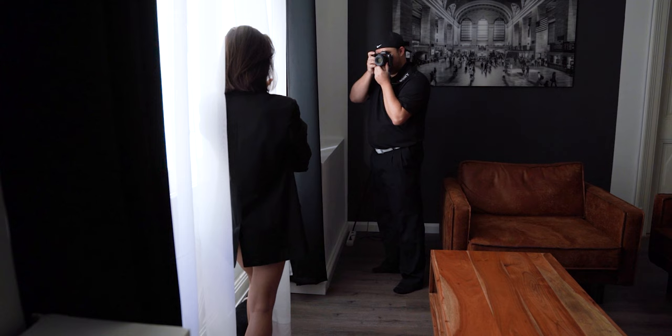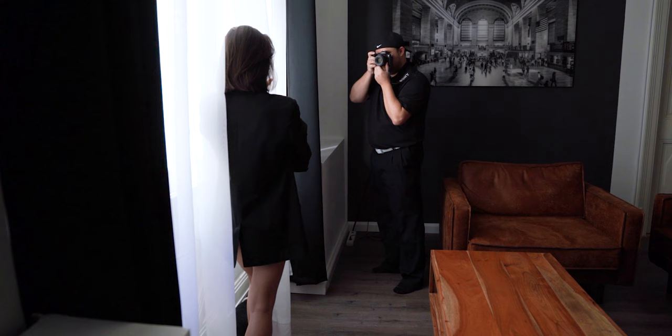Pose number two: next to the window. Our beautiful model Julia stands next to the window and plays with the curtains. By changing your position, you can switch from beautiful bright portraits to silhouette shots.